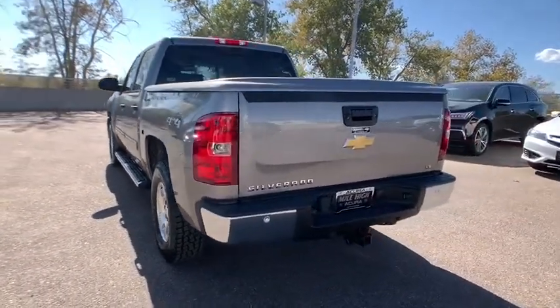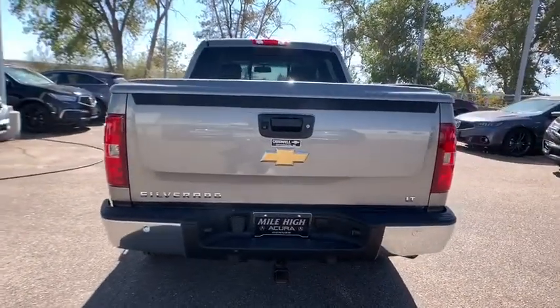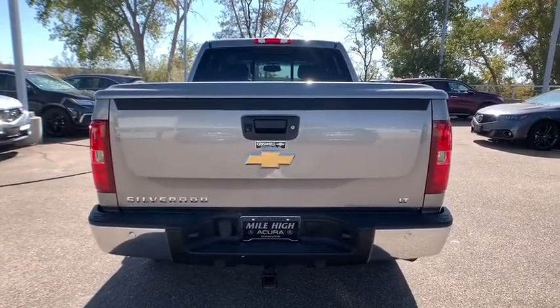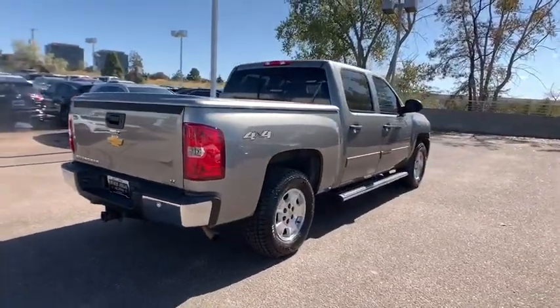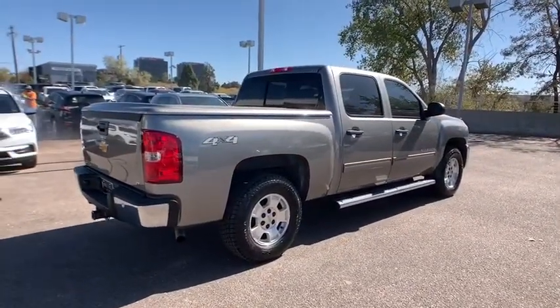This vehicle has less than 95,000 miles. Here are some of this vehicle's great options: anti-lock braking system, keyless entry, traction control, stability control, leather-wrapped steering wheel.